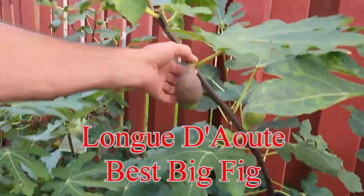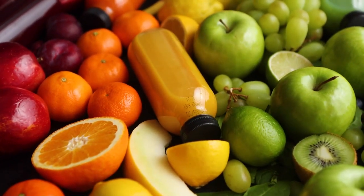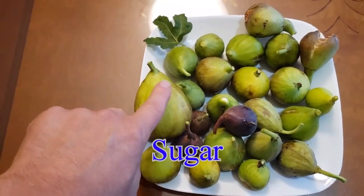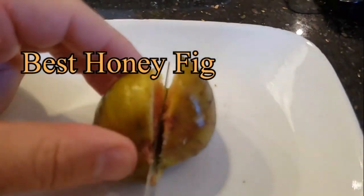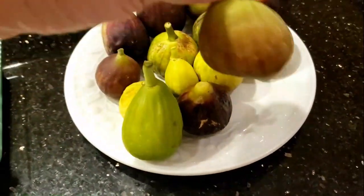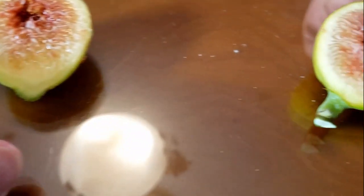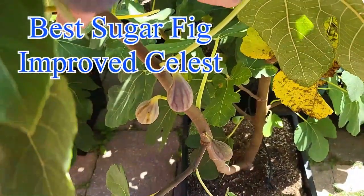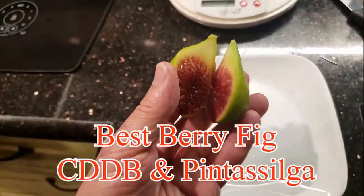How about the sweetest fig? This might be one of the most unanswerable questions — it's almost like saying I'm looking for the sweetest fruit. While all figs share a common fig flavor, there are three main fig flavor groups: the honey fig, the sugar fig, and the berry fig. My favorite honey fig is Cypress Honey — each fig gives you a mouthful, and on top of the honey-caramel flavor you get complexity and that figgy flavor. My favorite sugar fig is Improved Celeste, and my favorite berry fig is a tie between Col de Dom Blanc and the newly discovered Pintasilga.